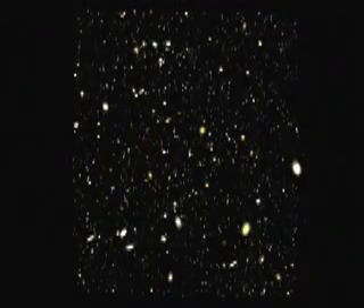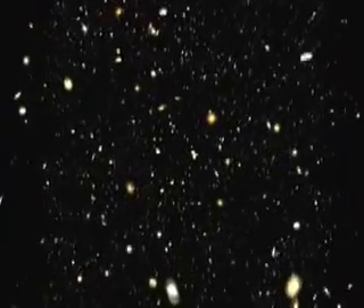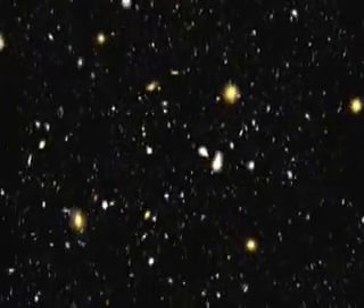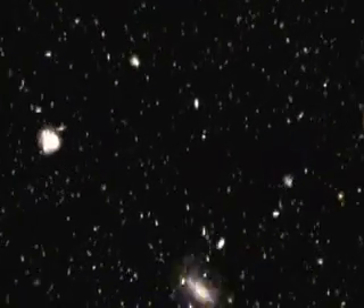As we zoom deeper into the field, the evolution of galaxy formation is revealed before our eyes. Large, majestic galaxies give way to small red galaxies, then wisps that appeared in the universe's earliest days.